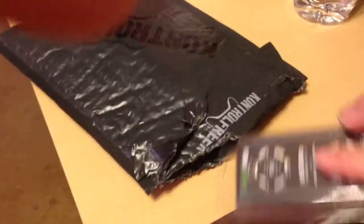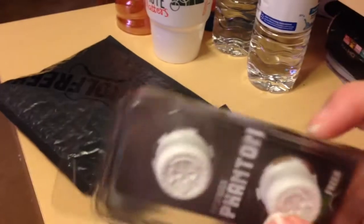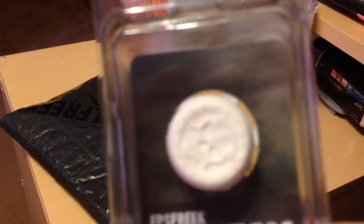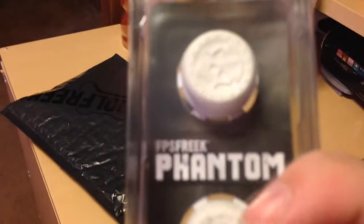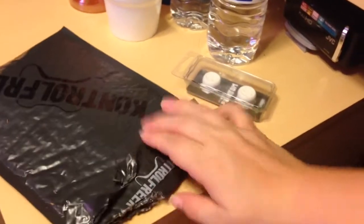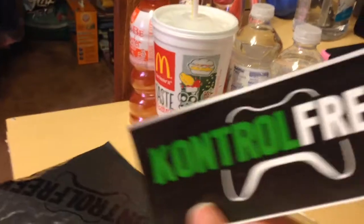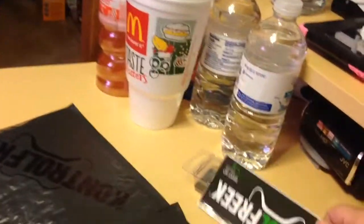the new FPS Control Freaks — the Phantom. Here they are, they look pretty awesome. I got the deal where I will be getting my other PS4 ones later; they were set by a later date. These are for my Xbox right now. Let's see what else I have with it — I get an FPS sticker, pretty cool.